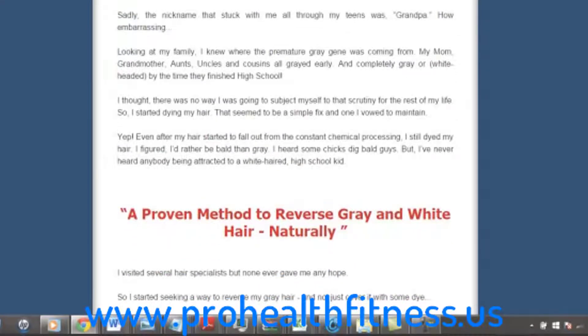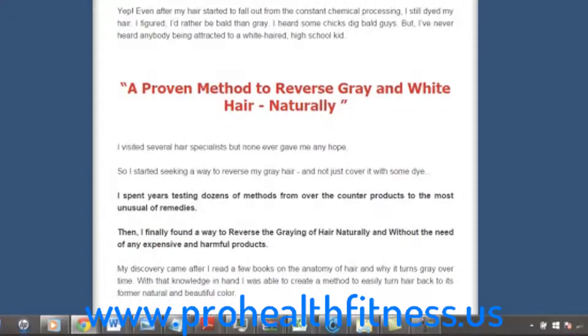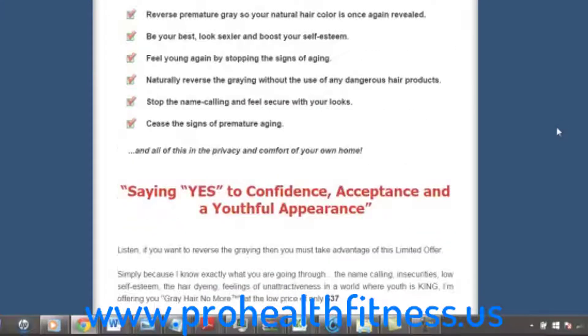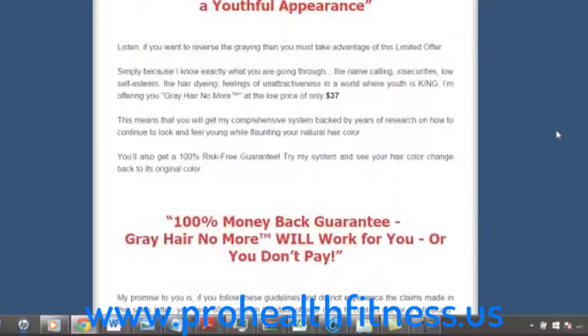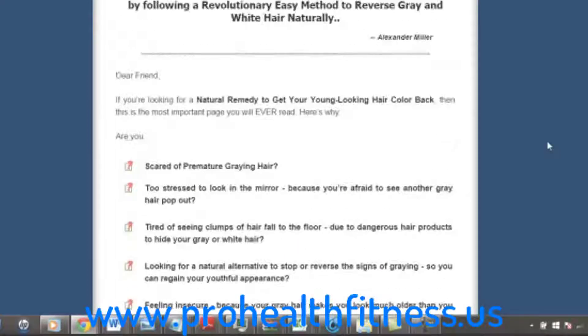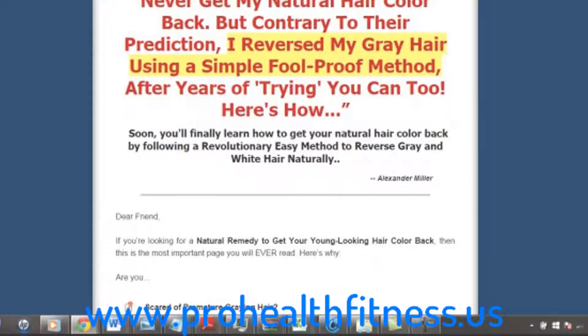You can look at it as: you are not using chemicals. A dye is more short term — a dye can fix it right away, but only for a short period of time. After about a week or so you start to see your grey come back, and with a dye it can look unnatural. With this method, you start to get your natural hair back naturally, without using any chemicals. So it's a really great method for long term.